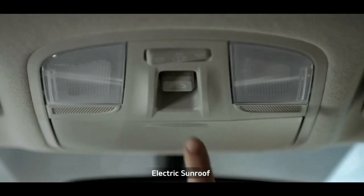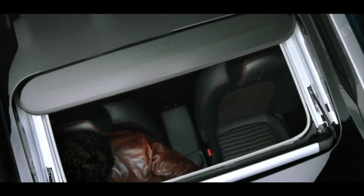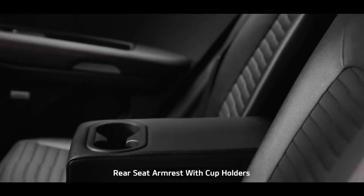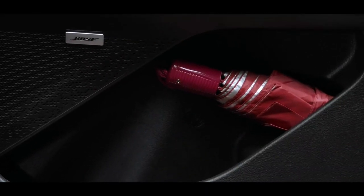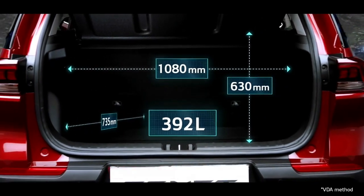The electric sunroof adds a dash of razzmatazz along with airiness. When it comes to smart storage, nothing beats Sonet — from dual seatback pockets, rear armrest cup holders, a mobile holder to an umbrella holder, it gives ample space for everyone. The huge segment-best 392-litre boot space offers ample room.